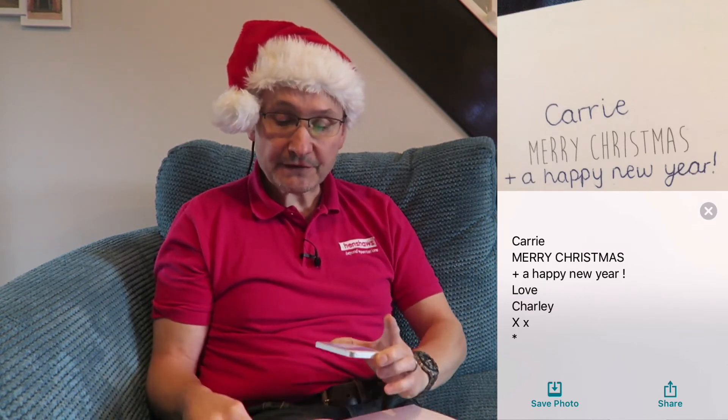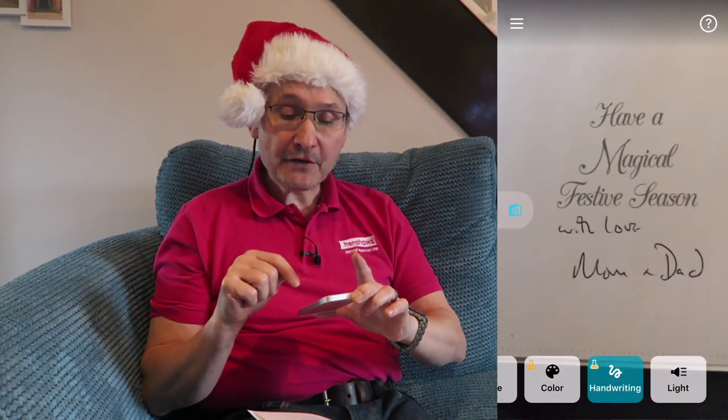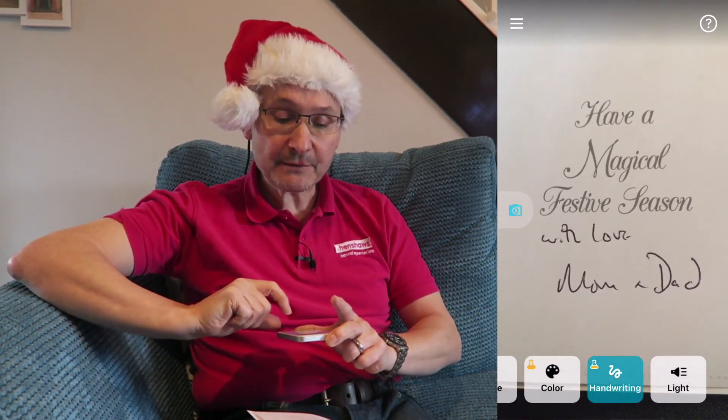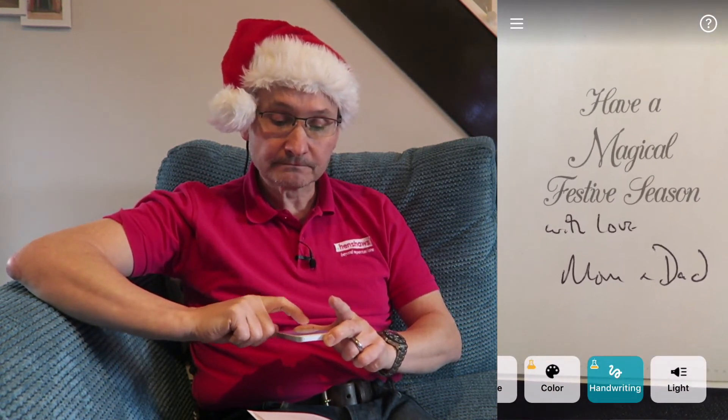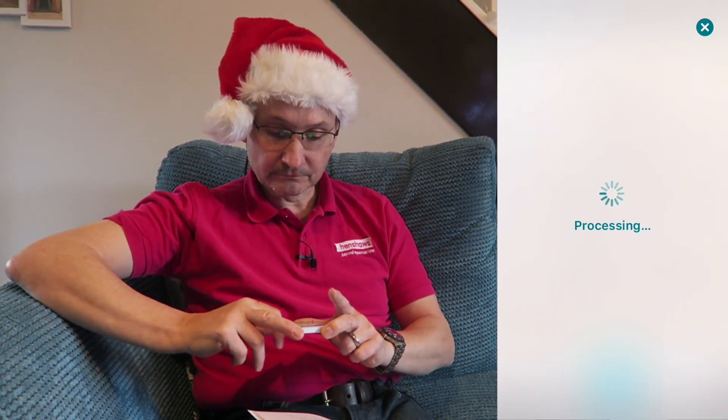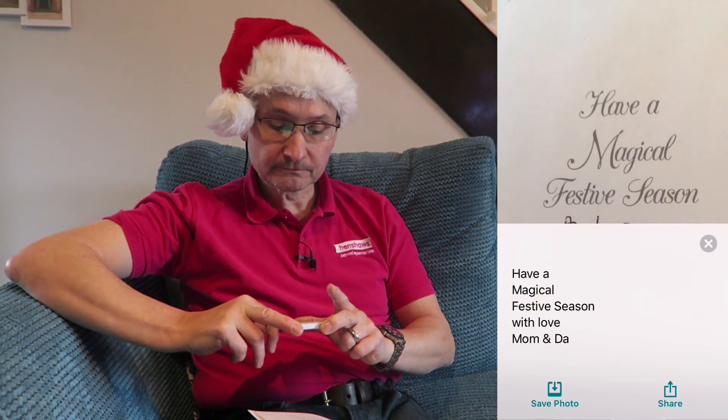I'm going to get another one. This is a mixture of someone's handwriting and the writing on the card, which looks like handwriting too. Let's see what happens. Processing... "Have a magical festive season, with love, Mom and Dad." It said "mom" or "dad" instead of "mom and dad", but pretty good! That is Seeing AI handwriting mode.